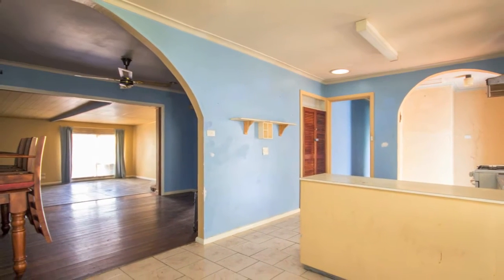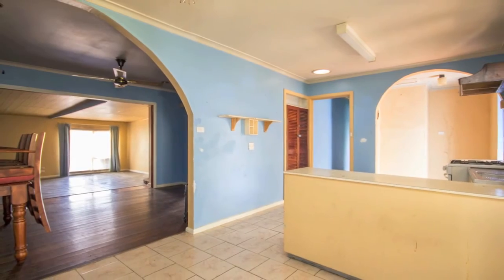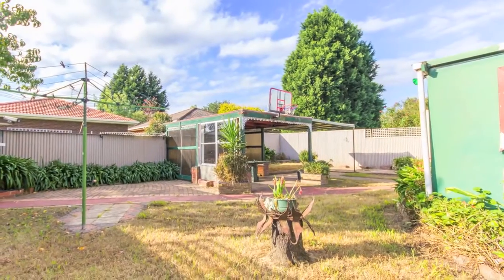It's in a prime location in a quiet court in Dandenong with easy access to public transport, Dandenong shopping centre and much more.